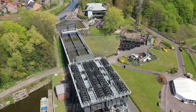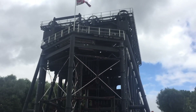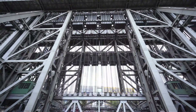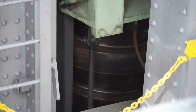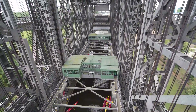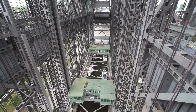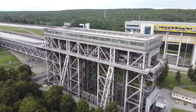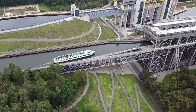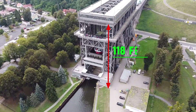The Anderton is one of only two lifts in the UK. Ever since its construction, many other countries tried to make their own version. Germany made one in 1934 — the Niederfinnow Shiplift, located 34 miles north of Berlin. Being the oldest working lift in the country, it provides a pathway for cargo to enter the Baltic Sea from Berlin. Thousands of boats use it each year to climb a distance of 118 feet.